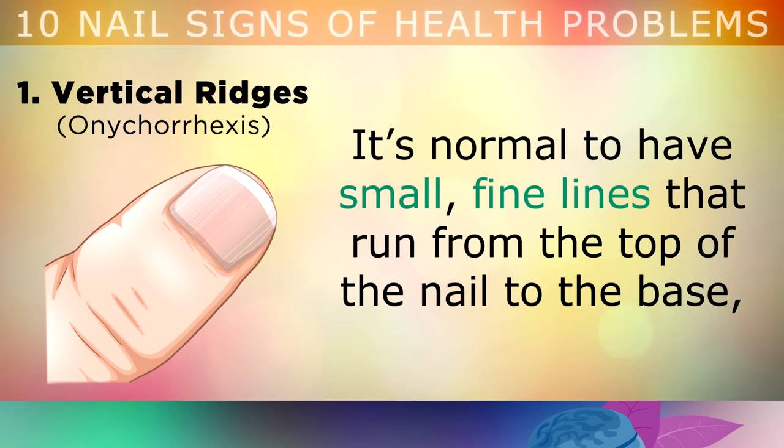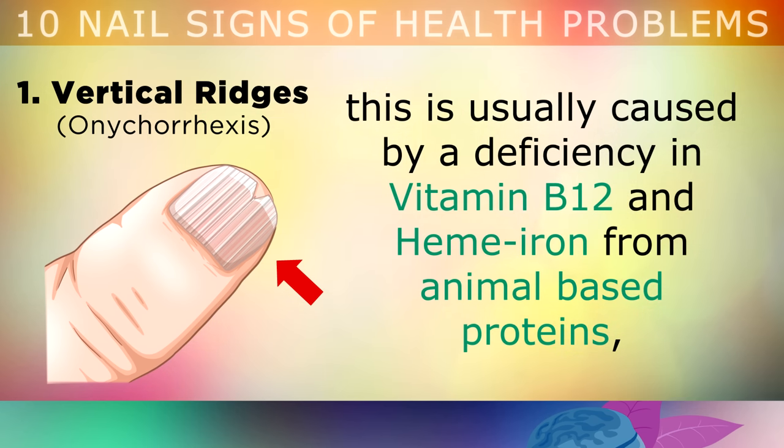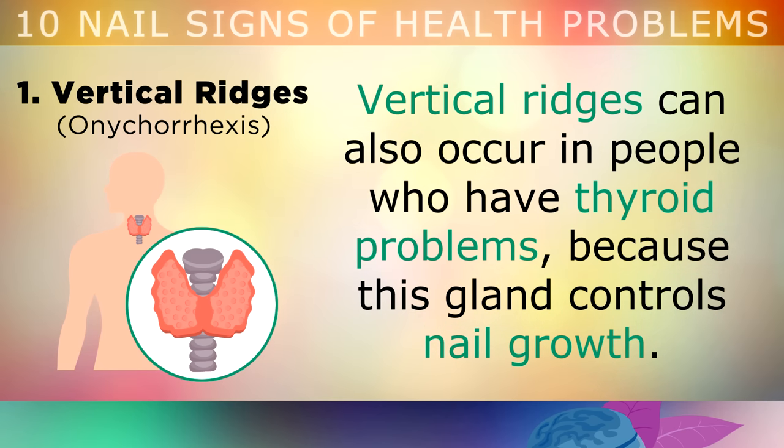One of the most common signs to watch out for is vertical ridges. It's normal to have small lines that run from the top of the nail to the base. However, if these lines begin to develop into larger, deeper ridges, this is usually caused by a deficiency in Vitamin B12 and heme iron from animal-based proteins. This deficiency causes poor oxygen flow to the nail matrix and the nerves surrounding the nail. Vertical ridges can also happen in people who have thyroid problems, because this gland helps to control nail growth.